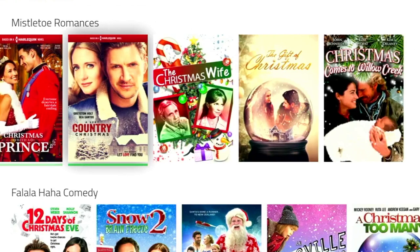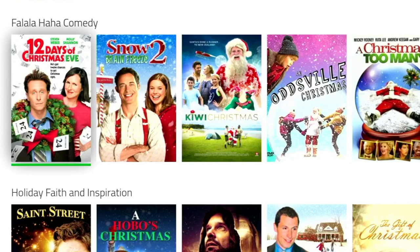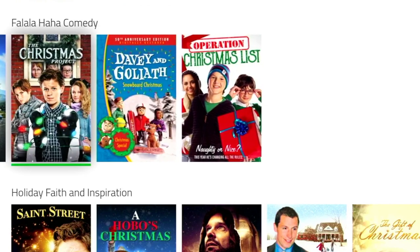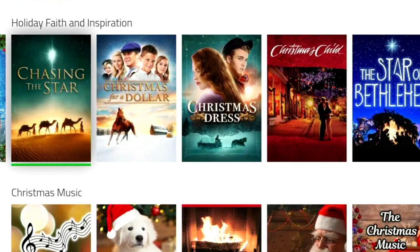I was quite surprised about how many of these movies there actually are. Below that category, we've got a category that I can't actually pronounce, but it ends in comedy, so it must be good. And below that we've got Holiday, Faith and Inspiration — and I think we all need a bit of that after this year.